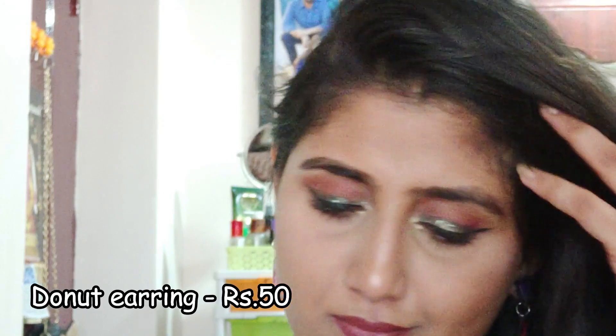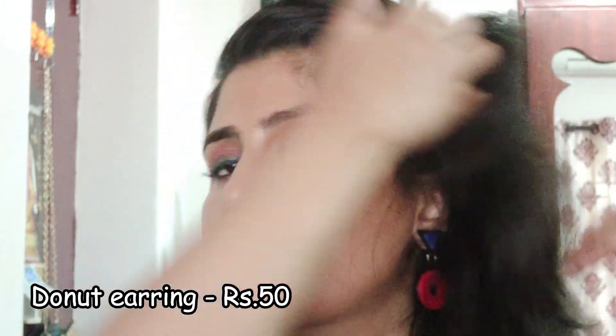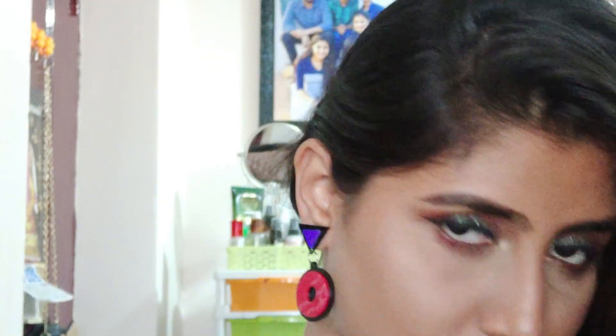So the next one is this gorgeous western earring that you could wear with your off-shoulder top or any western outfit — a black outfit preferably.